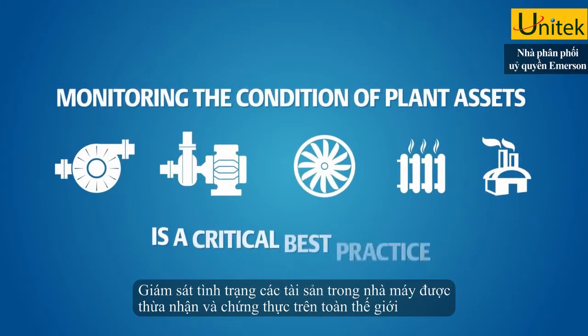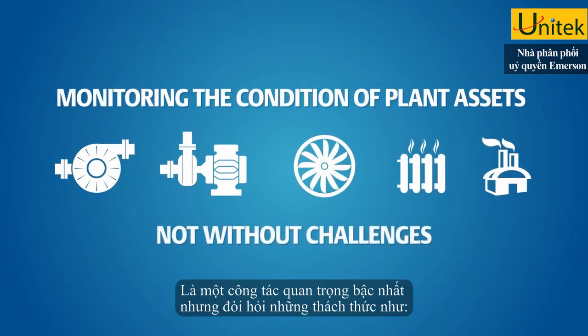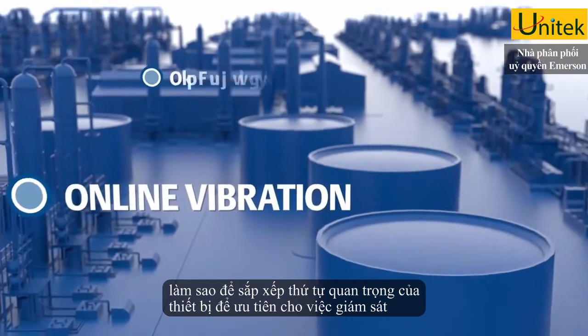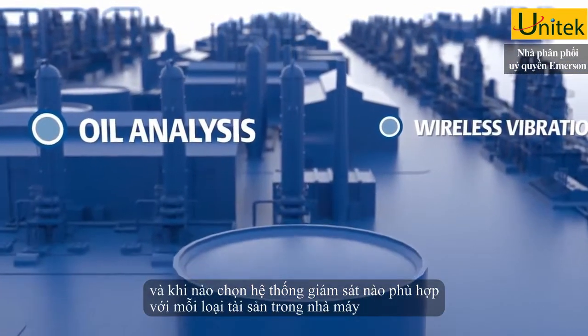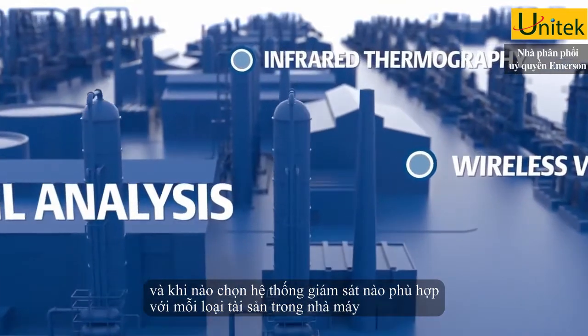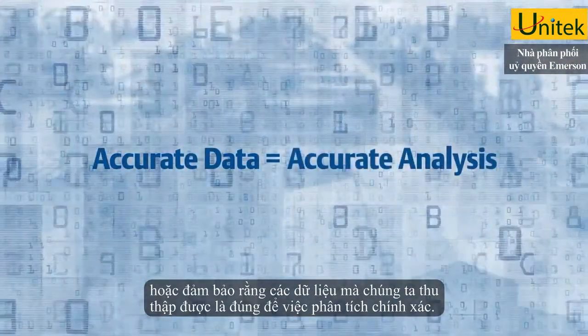Monitoring the condition of plant assets is acknowledged universally as a critical best practice, but it's not without its challenges. Like deciding how to prioritize which equipment to monitor and when, choosing the right monitoring system for each plant asset, or ensuring the data you're gathering is accurate so your analysis is too.